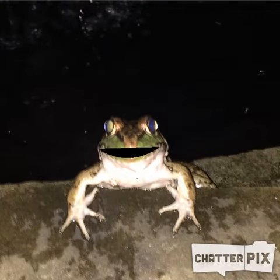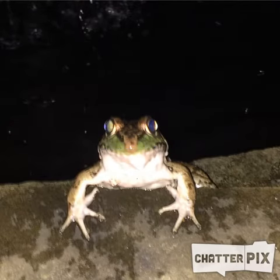This is one of my students' favorite apps. It's called Chatterpix. It's a lot of fun. You can do this with a face or you can do it with an animal. You could even do it with an orange. Anything.